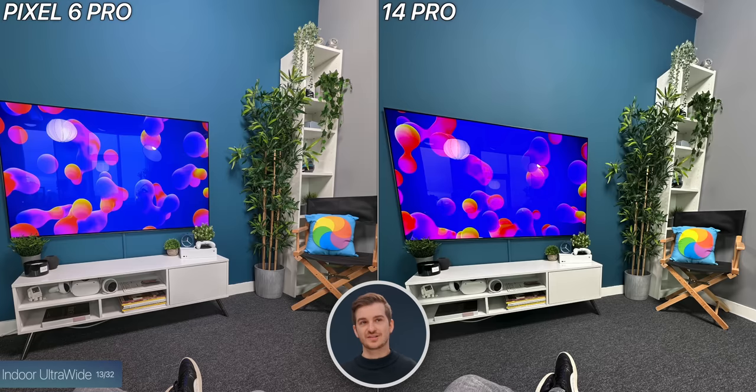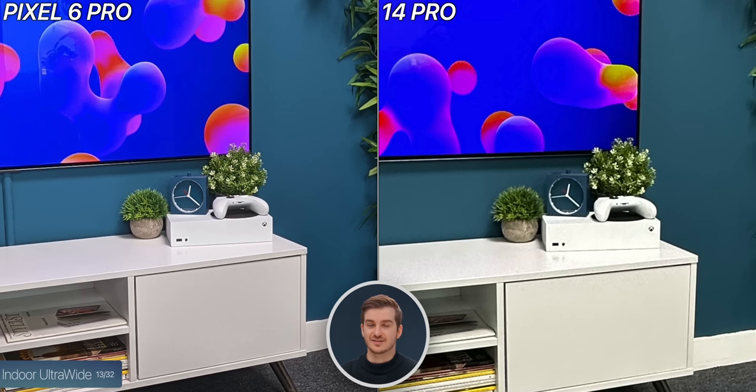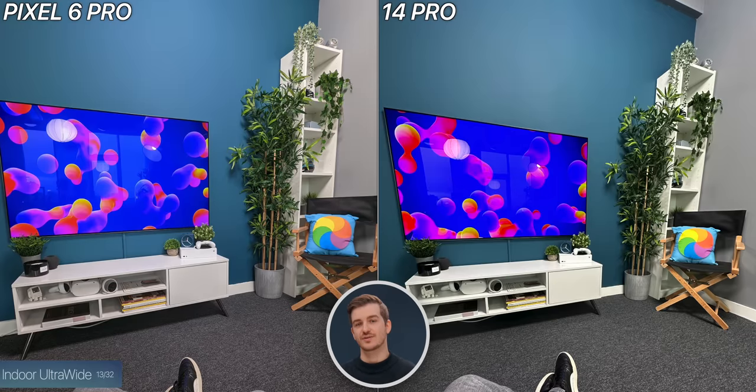We took one more ultrawide shot, this time indoors. The Pixel is noticeably narrower compared to the iPhone, but it also had less noise — zooming in, you can see it's not as noisy and you get more detail. The iPhone had more detail closer up if you look at the jeans, so it seems like they both got their focus in a slightly different place.